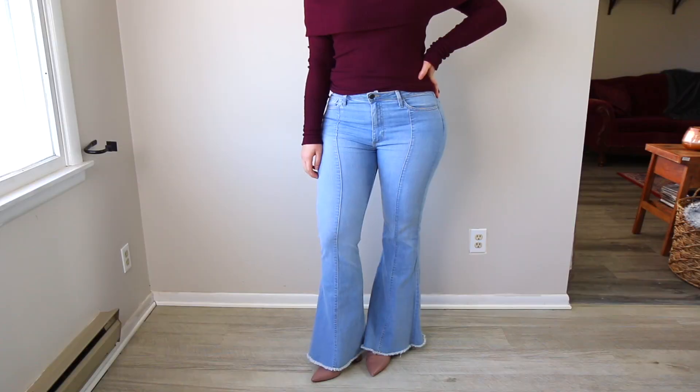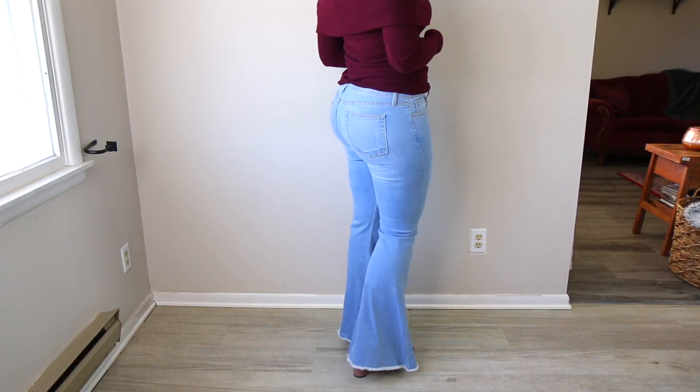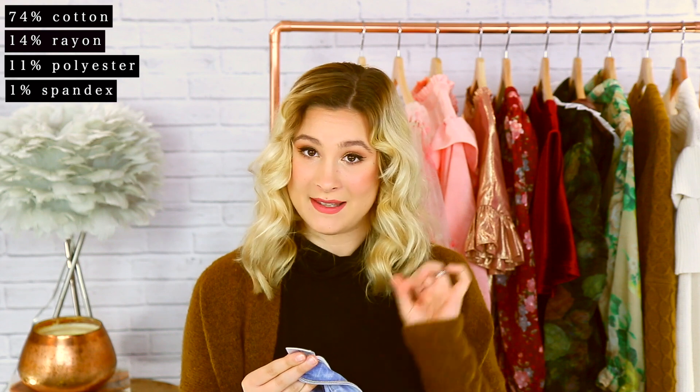The next pair I wanted to recommend are from Just Black Denim, and these were such a great price — I got them from FlipFit, which is like a try-before-you-buy. I did size up to a 31 and they're a perfect fit. These jeans are definitely more weighted than the Free People flare jeans and have sturdy seams, but don't have quite as much stretch. The material is 74% cotton, 14% rayon, 11% polyester, and 1% spandex.